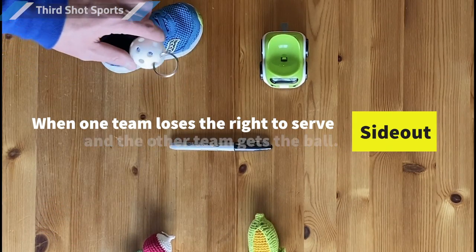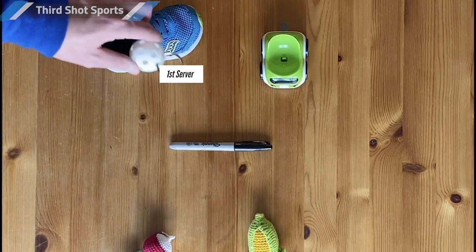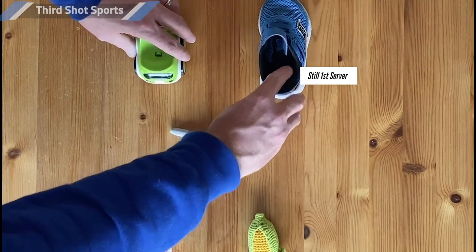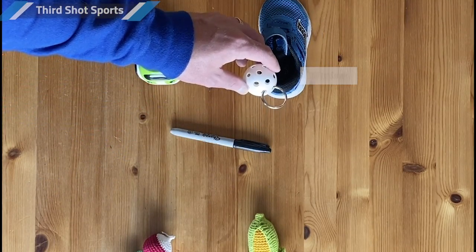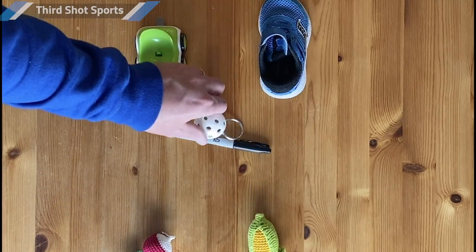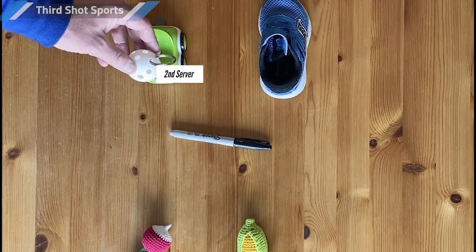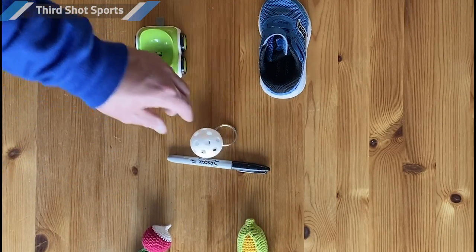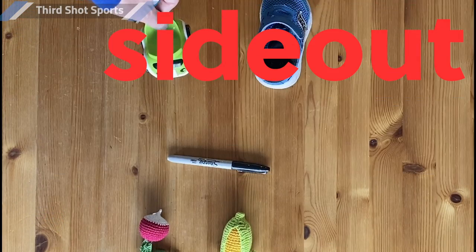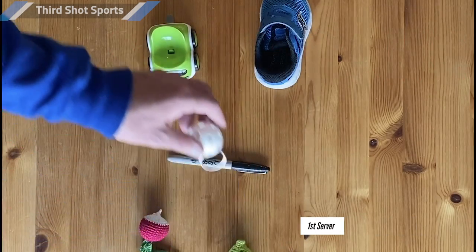Since both Corn and Radish have had a chance to serve and lost it, it's a side out — Truck and Shoe get to serve. They serve and win the rally, earning a point, and the first server gets to continue serving. After an error into the net, Shoe loses its serve, so it's Truck's turn to serve as the second server. But after Truck misses the ball into the net as well, both the first and second server have lost their serve, so it's a side out and the ball goes back to the other team.